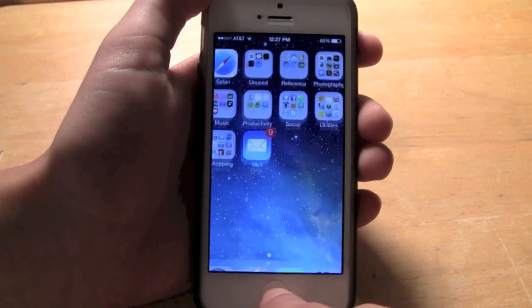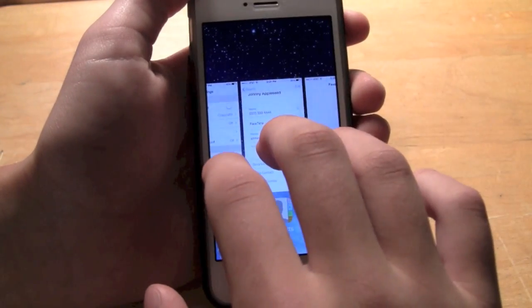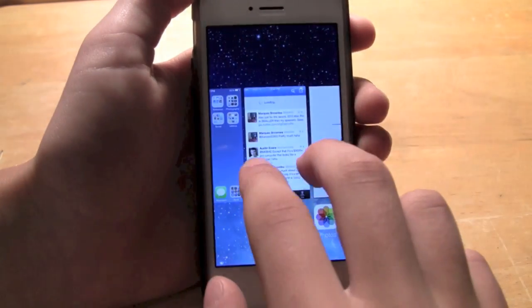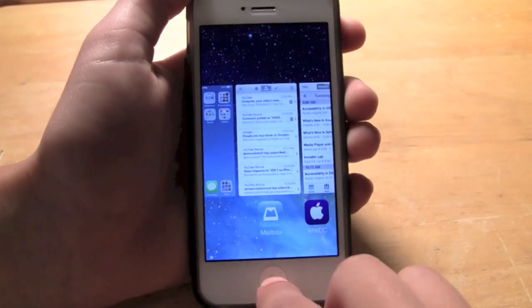Number 9 would be the ability to close multiple apps in multitasking. Now you can do as many as you can fit — close multiple apps at the same time by using multiple fingers. You just swipe up like that and you can close them very simply.